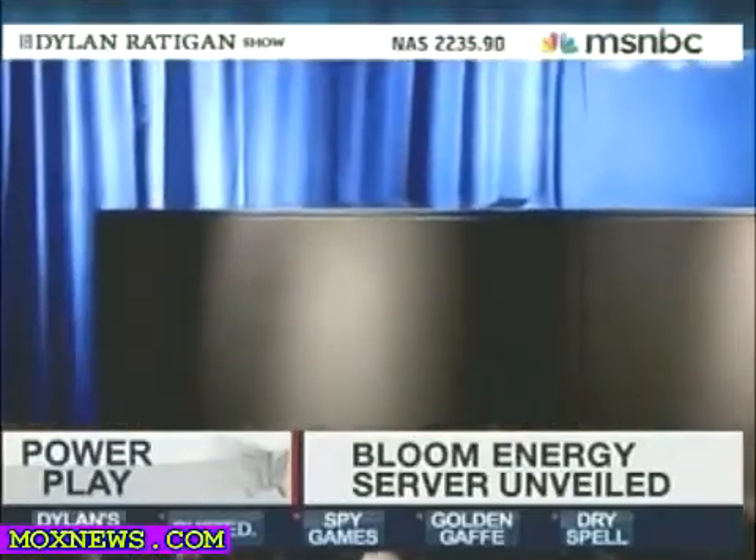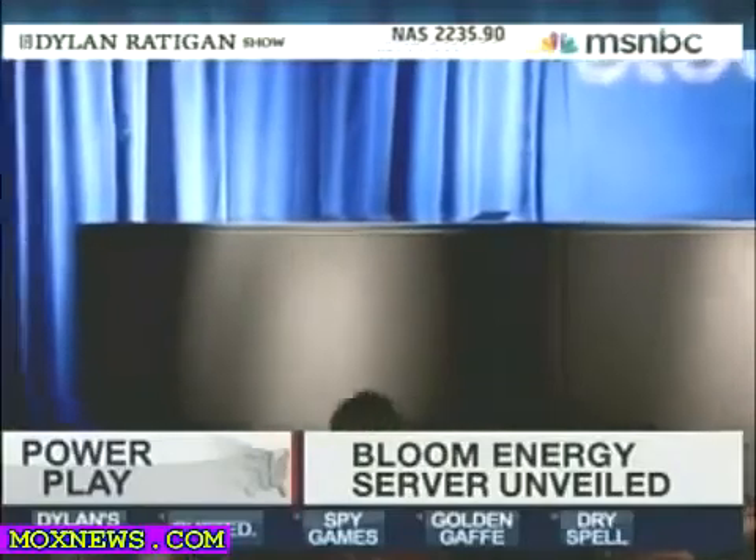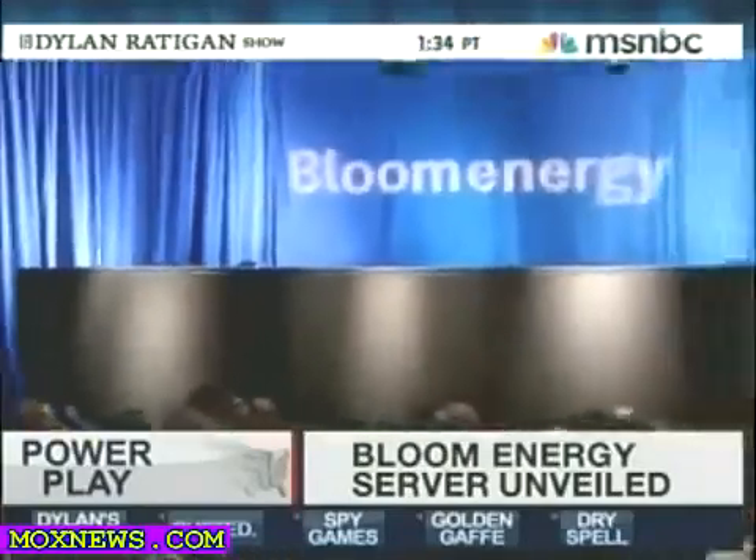Imagine the thousands of disks in the servers that Bloom Energy unveiled today — servers the company says powered the eBay building where Bloom made its announcement. In other words, the electricity for the building in which this announcement occurred was coming from Bloom Energy boxes. All in all, phenomenally cool and revolutionary if you think about it.